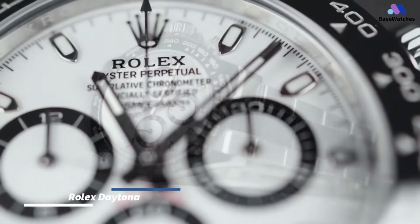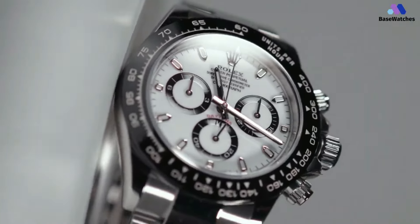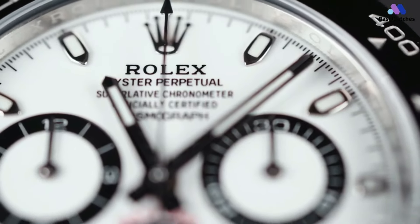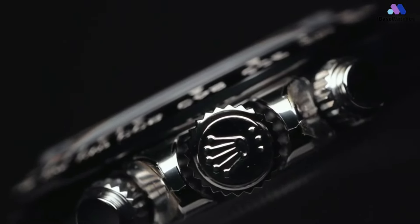It would be impossible to discuss panda dial chronographs without mentioning the Rolex Daytona. Originally introduced in 1963, the Daytona quickly became an icon. The Oystersteel case, coupled with the white dial and contrasting black sub-dial rings, evoke a sense of heritage while at the same time being fundamentally modern.